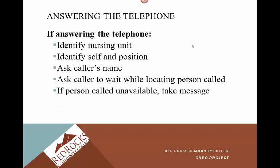What you can do on the telephone: identify the nursing unit, identify yourself and your position, ask who's calling, and ask the caller to wait while locating the person called. If the person called is unavailable, take a good message or ask them to call back later.